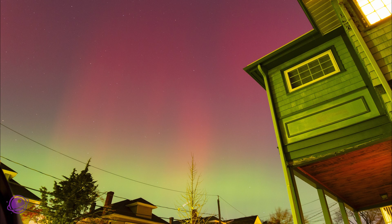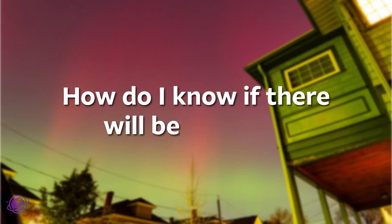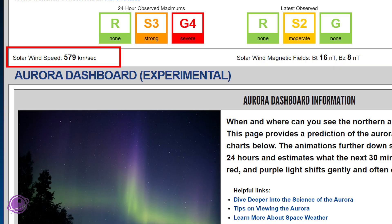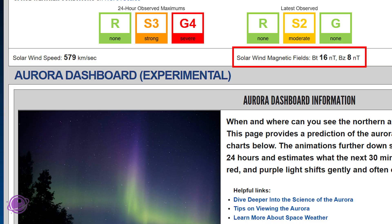We may see another burst of auroras tonight, but how can you tell that we're actually going to get a show? I recommend checking spaceweather.gov. It pulls data from NOAA and shows helpful real-time values like solar wind speed — faster is better — and two IMF, or interplanetary magnetic field components, BT and BZ.